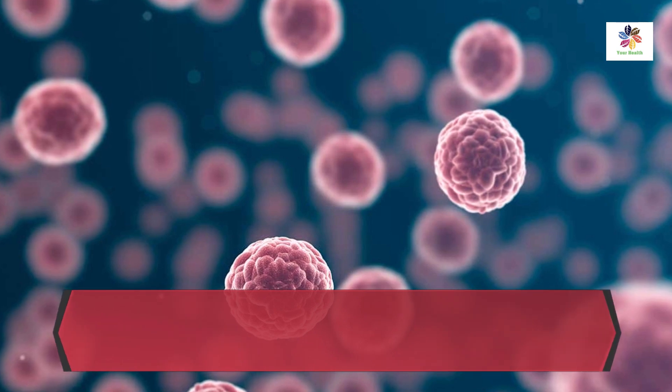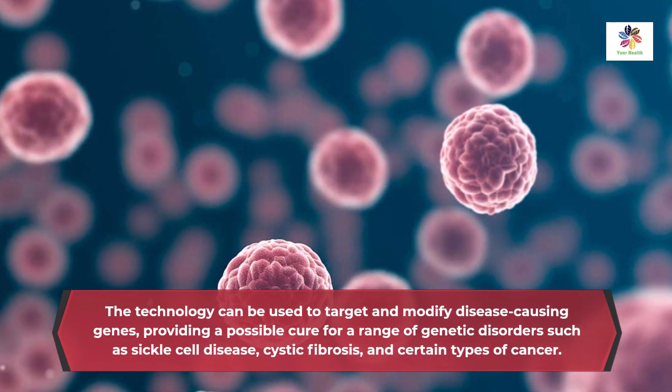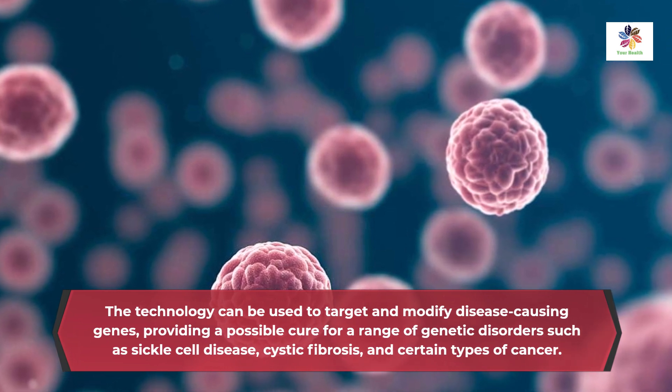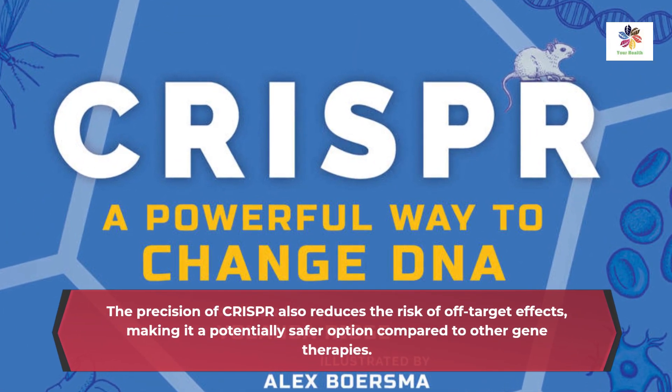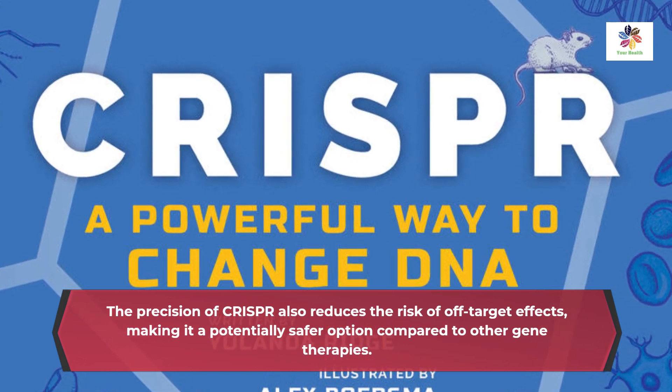The technology can be used to target and modify disease-causing genes, providing a possible cure for a range of genetic disorders such as sickle cell disease, cystic fibrosis, and certain types of cancer. The precision of CRISPR also reduces the risk of off-target effects, making it a potentially safer option compared to other gene therapies.